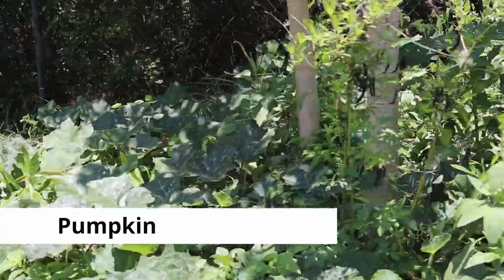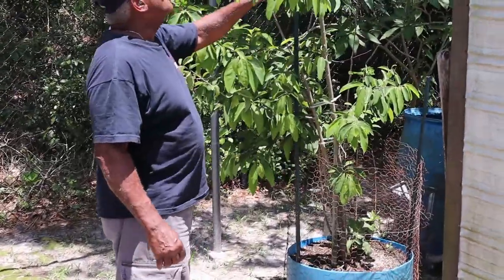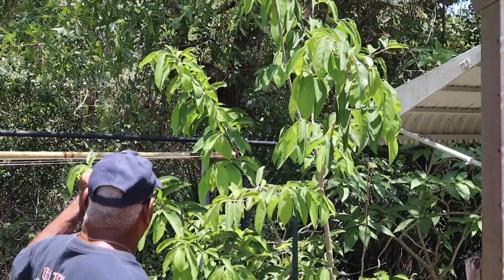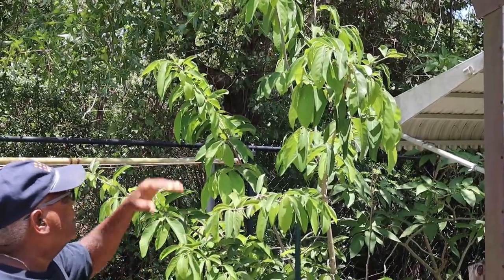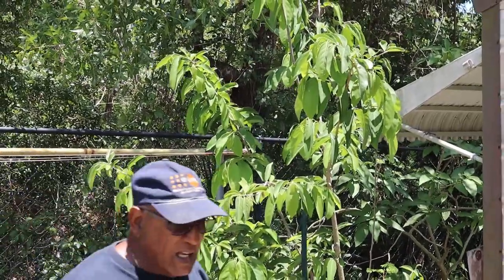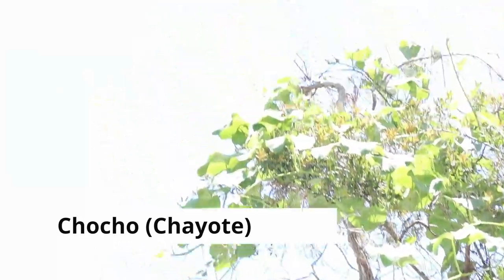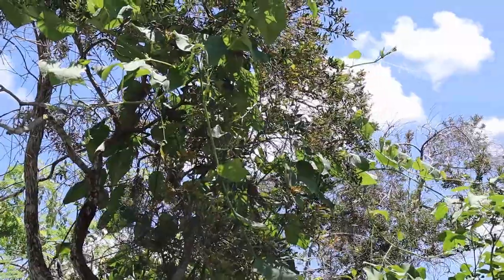Everything is blooming. This is what you call a sweet sop — it's a sweet sop tree. Right now it's got a lot of blossoms on it, and in another month or so you're going to see baby ones pushing. It's going to be loaded! And that's what we call cho cho in the islands — Spanish people call it a different name.